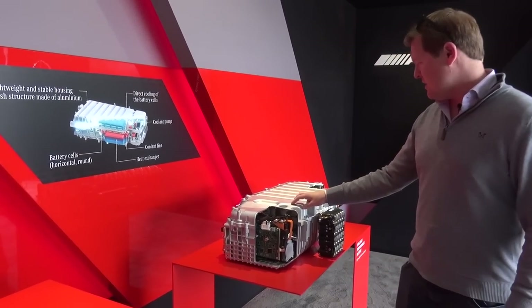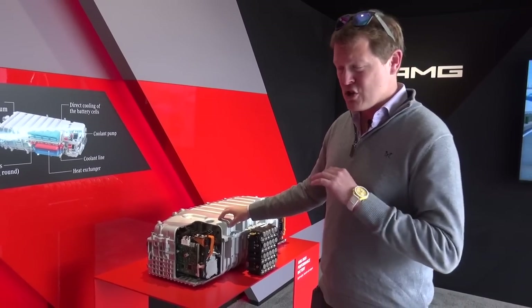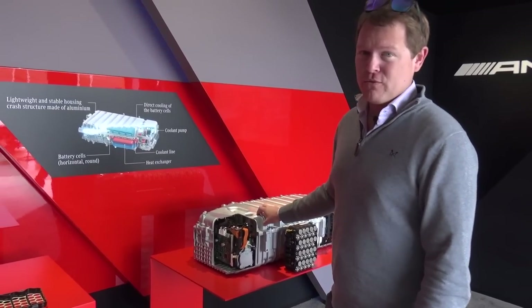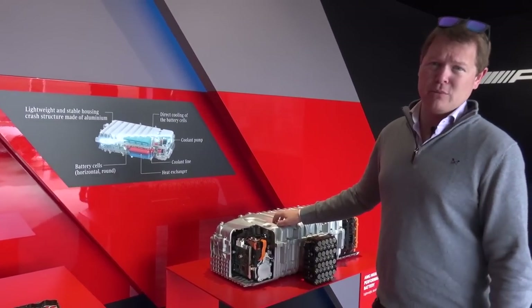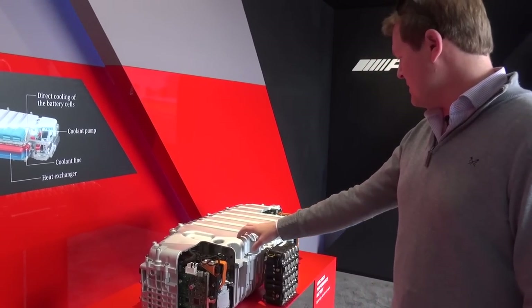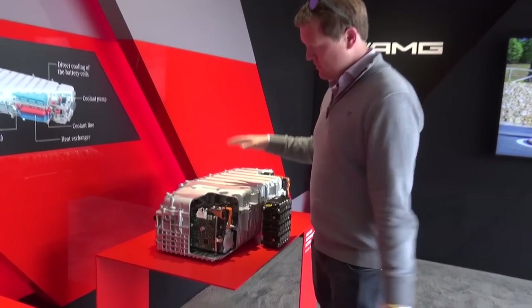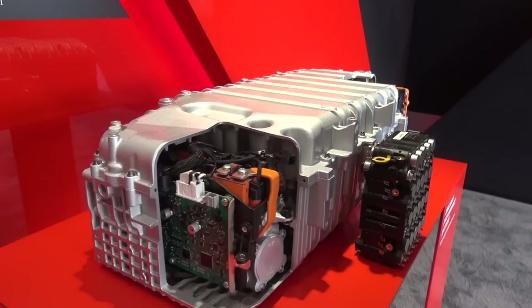Those are peak figures. It gives you a lot more off the line. Zero to 100 kilometres an hour — 62 miles an hour — is just 2.9 seconds in a car that weighs the best part of 2.4 tonnes kerb weight. That's pretty quick. Top speed is 316 kilometres an hour, just under 200 miles an hour — about 195. So you get a lot of power and a lot of performance out of this thing, thanks to having all of this with the cutaways that let us see how it all operates.